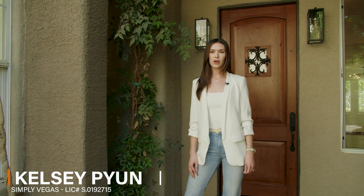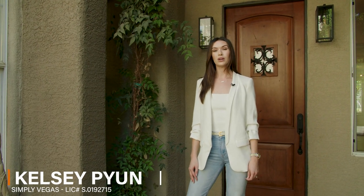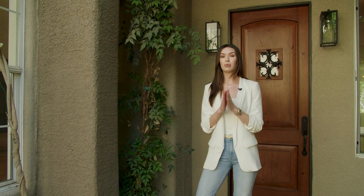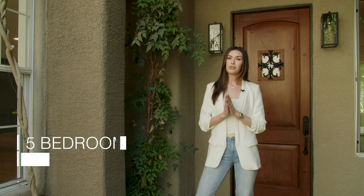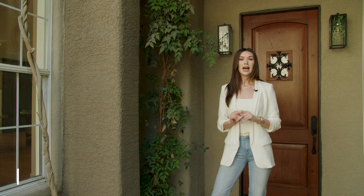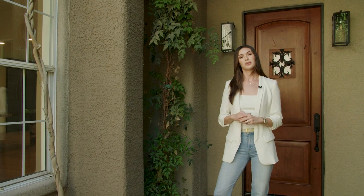Hello everyone! Welcome to 10141 Summit Canyon. We are in the guard-gated community known as Belisere. It is so beautiful and private. We've got a five-bedroom, five-bath home that's been fully renovated. It is just over 5,000 square feet. I've been through it and it is gorgeous. Let's go check it out.